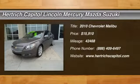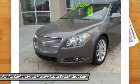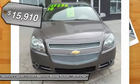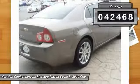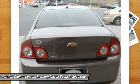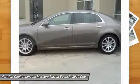You'll love this 2010 Chevrolet Malibu — a vehicle you'll want to take home. With 42,468 miles, it features automatic transmission and an exterior color of mocha steel metallic. Call 888-409-6497 and get in touch with Herca Capital Lincoln Mercury Mazda Suzuki directly, and be the first to open the vehicle door today.